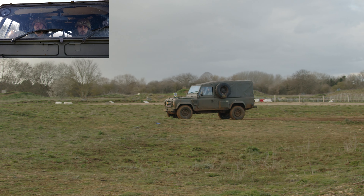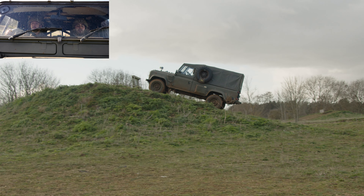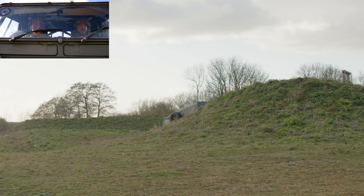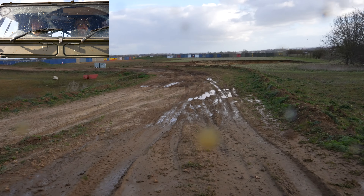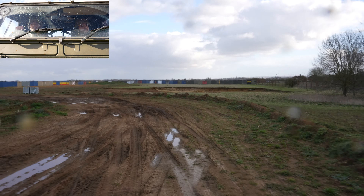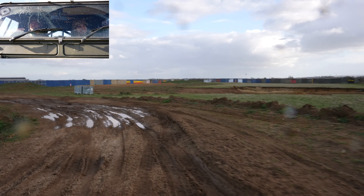We both had a safety briefing before we got in the car. A little bit of welly over the hill there - that felt a bit tricky! All under control.